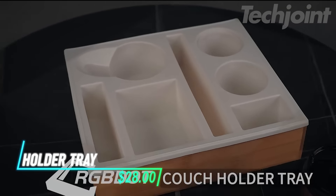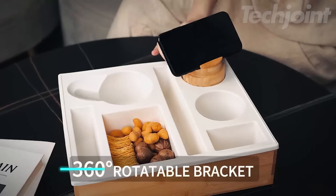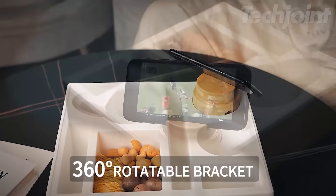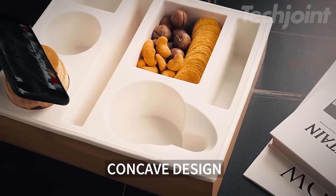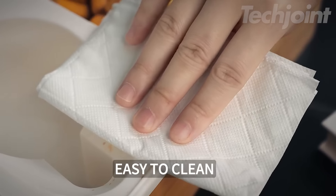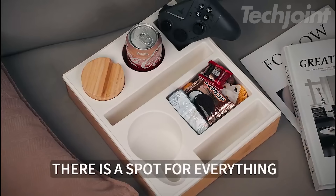This is a couch cup holder tray that keeps your snacks, drinks, and gadgets close by while you relax. Its 360-degree rotating holder lets you easily adjust your phone or tablet for the perfect angle during movie nights. The tray is made of waterproof silicone, so it's simple to clean and even dishwasher safe. There's no assembly needed, making it a hassle-free addition to your sofa.